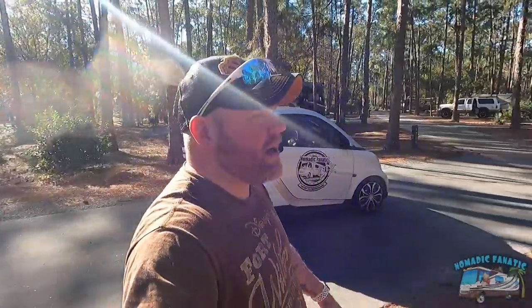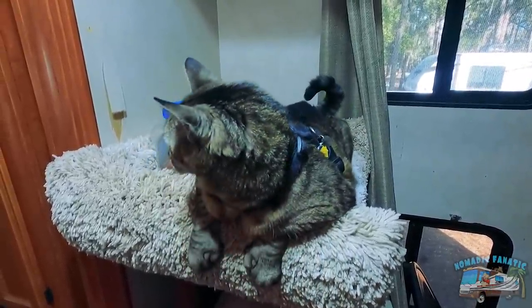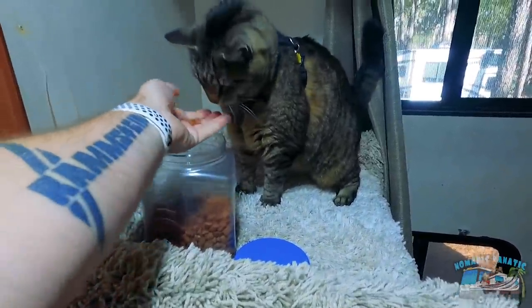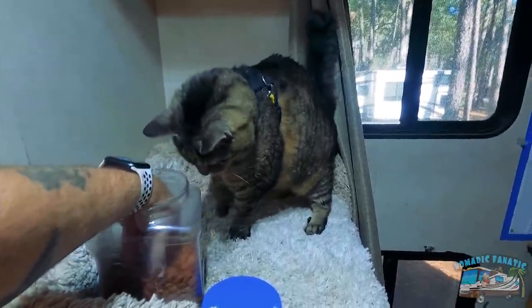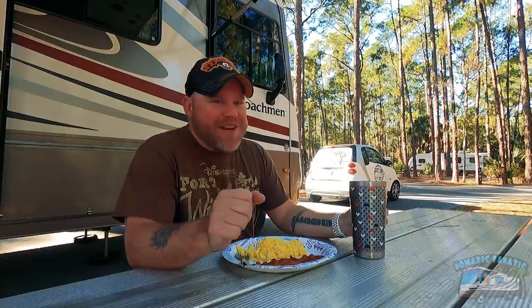I'm noticing my empty site across from me has a great palm tree — that would have been a better site, but they assign you. We'll go for a bike ride in a bit. Oh, and we're not going to talk about the fact that I have my air conditioner on in January. It can still be warm in Florida. Not Waffle House quality or anything, but I made bacon and eggs so I can eat outside.